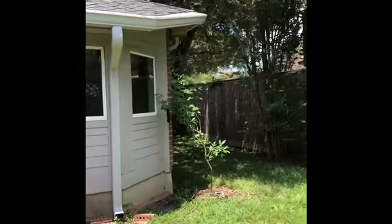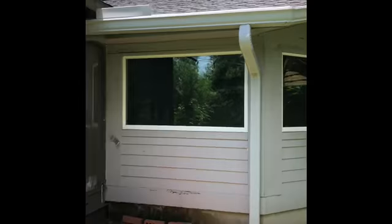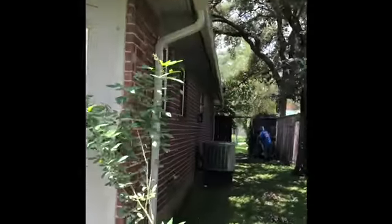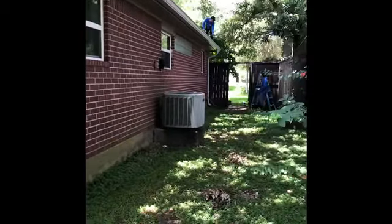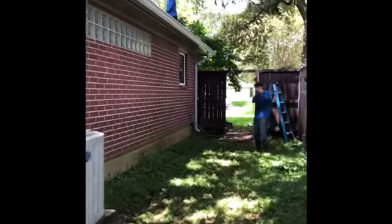And this is another one right here guys — replacement as well, six inches. Full gutter replacement, ZZ Gutter Company. We're through.